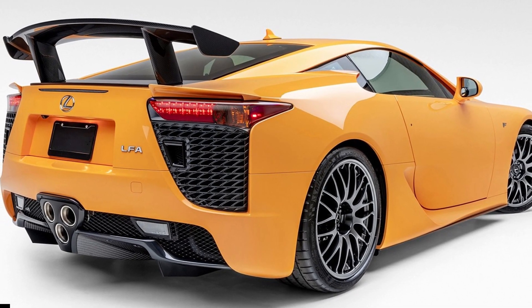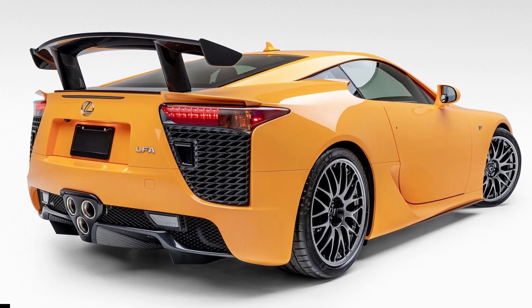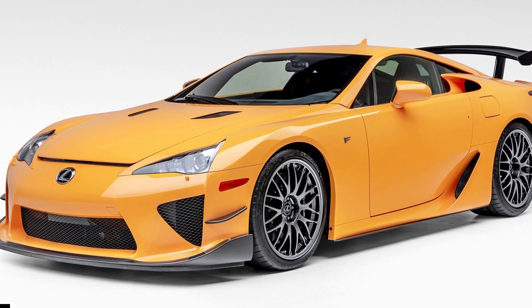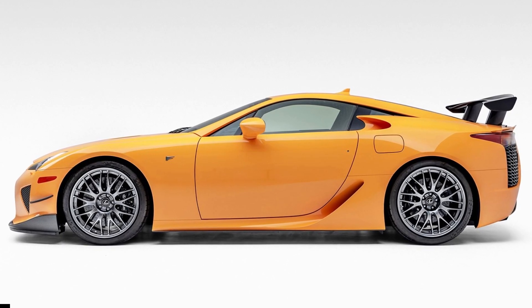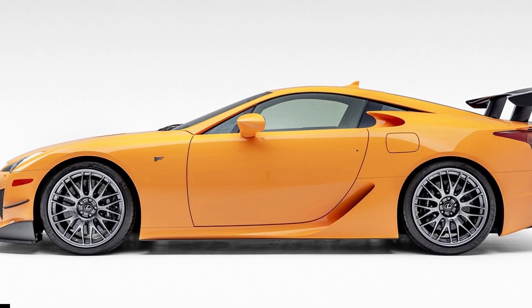Whether you're gunning for the black or orange LFA, both will be taken off the online auction site in less than two weeks. However, the orange 2,100-mile LFA already has a $1,111,111 bid at this time, expected to go even higher.